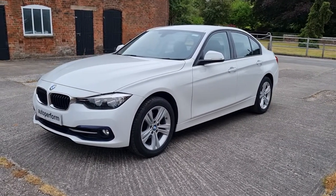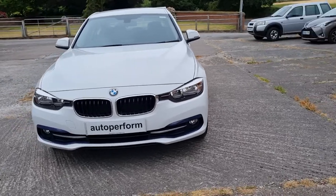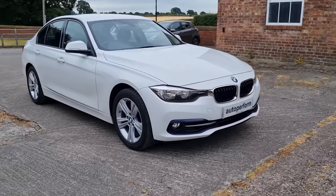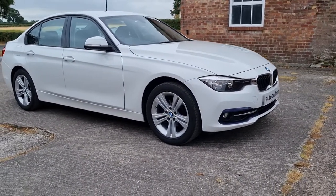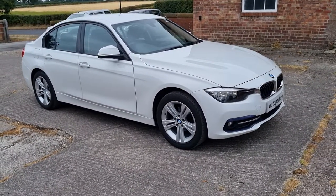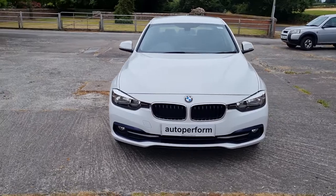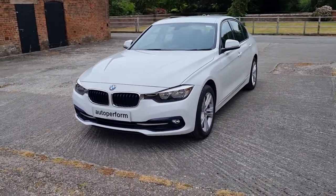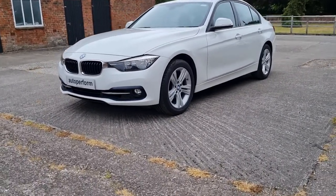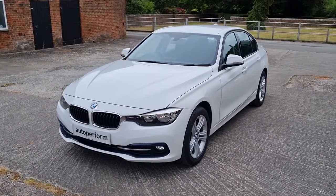Reserving doesn't commit you to buy the car — it just takes it off sale so no one else can view it, and you're then able to come at your leisure to view and test drive the car before deciding if you'd like to buy it. Please look at all the photographs on the website, autopreform.com. Email marcus@autopreform.com or telephone 07800 911 911. Thanks for watching.